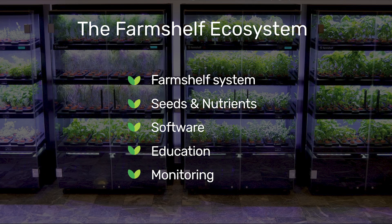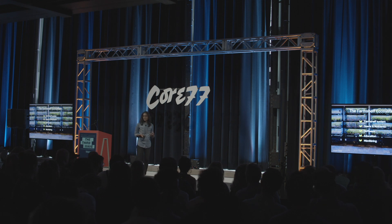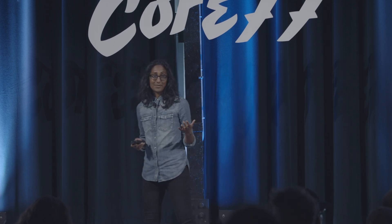FarmShelf is not just the farm. What we've really tried to create is an ecosystem. It's providing users seeds and nutrients on a monthly basis. It's software — whether it's a predictive platform or a customer-facing app. It's education and training so that all of us can become urban farmers if we choose to be. And it's monitoring. We're able to offer our customers 50 different types of leafy greens and herbs — lettuces, basils, fennels, you name it.